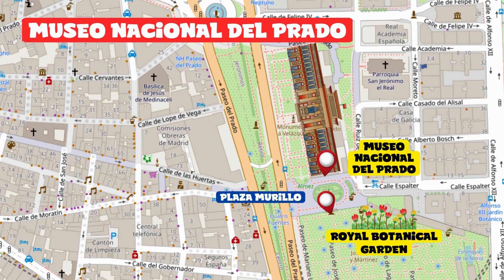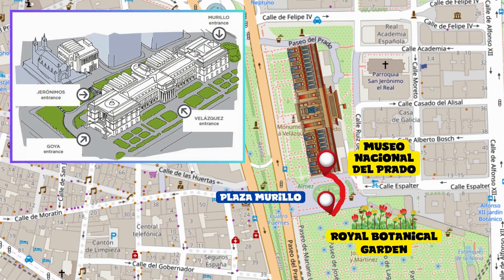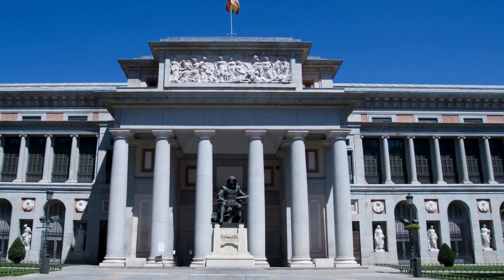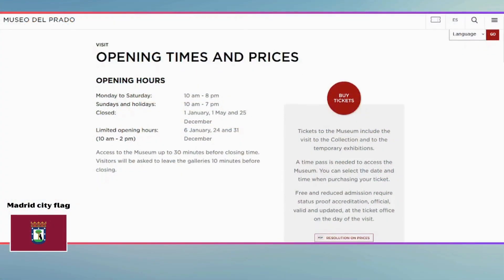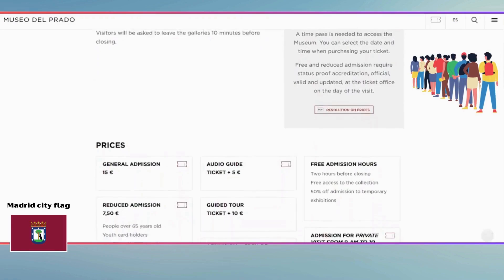Museo Nacional del Prado. Cross Plaza Murillo and after a few meters you can access the next destination through one of its four entrances. The renowned Museo del Prado is one of the most prestigious museums in the world, housing invaluable masterpieces that you won't be able to photograph. It's advisable to book online through the official website to skip the inevitable queues.